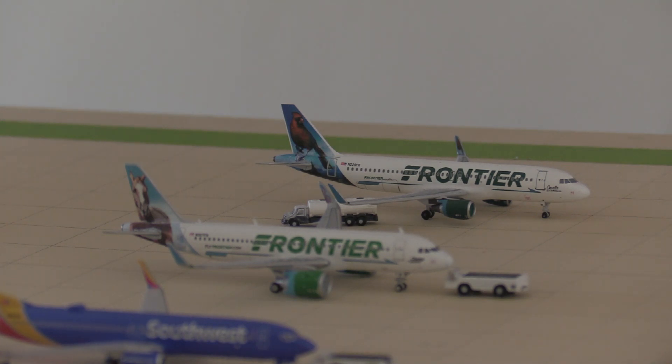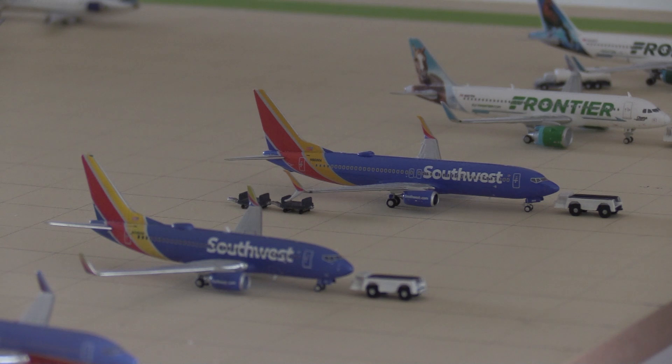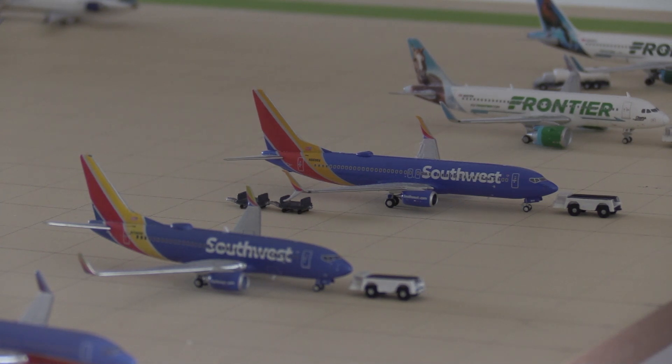Here on the right we've got a Frontier A320 heading out to Cancun, and below that we have a Frontier A320neo heading out to Tampa. Then we move on seamlessly into concourse B.